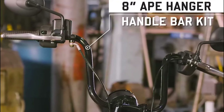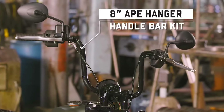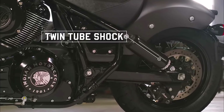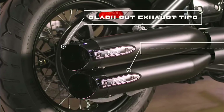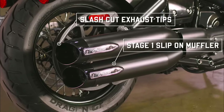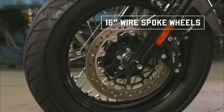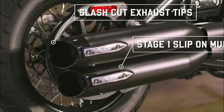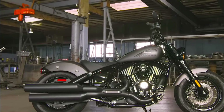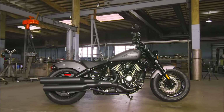Thunderstroke 116 V-twin. Displacement: 1890 cubic centimeters. Power: around 90 horsepower. Torque: around 110 lb-ft. Transmission: 6-speed. Chassis: aluminum. Suspension: telescopic fork front, dual shocks rear. Brakes: dual disc front, single disc rear with ABS. Wheels: 16-inch front and rear. Weight: approximately 700 pounds. Seat height: around 25.6 inches.